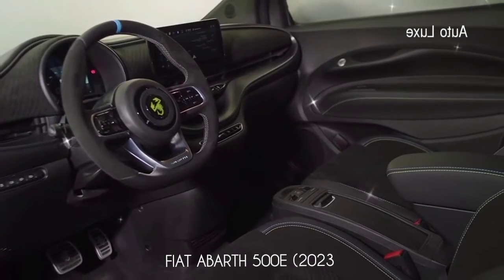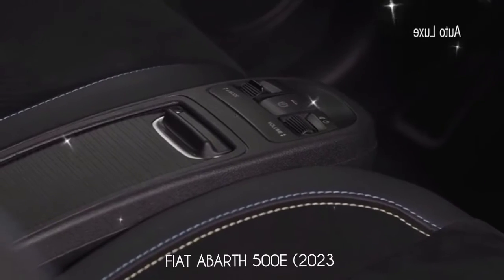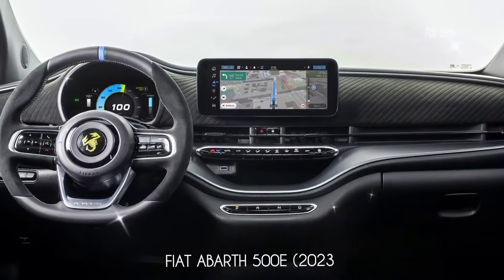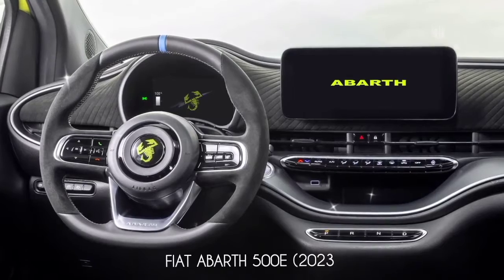Inside, it comes with Alcantara upholstery for the dashboard and sporty bucket seats, titanium gray inserts, acid green scorpion badges, and steel pedals. The standard 10.25-inch touchscreen for the Uconnect infotainment system and the digital instrument cluster gain new performance pages unique to the Abarth.